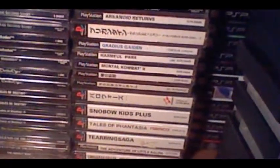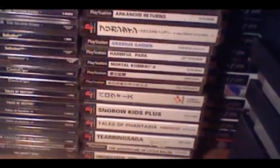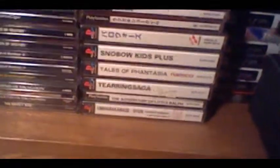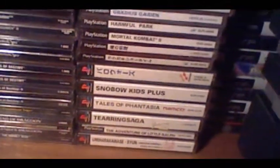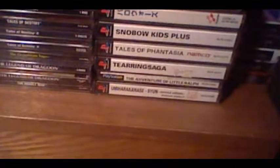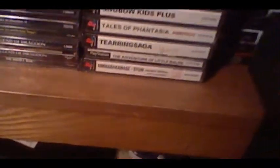And now the PS1 imports — got some really good import games here. Got Brigandine Grand Edition. Gradius Gaiden is a great game. Harmful Park is a very rare and terrific game. We got Ore no Ryori which is an arcade-y cooking game. Rakugaki Showtime is a great multiplayer dodgeball spin-off kind of game from Treasure — the people who made Gunstar Heroes. Also got a remake of Snowboard Kids, Tales of Phantasia, Tear Ring Saga, Metro Little Ralph which is a rare game, and Umihara Kawase Shun 2nd Edition. I'll tell you more about Umihara Kawase later.